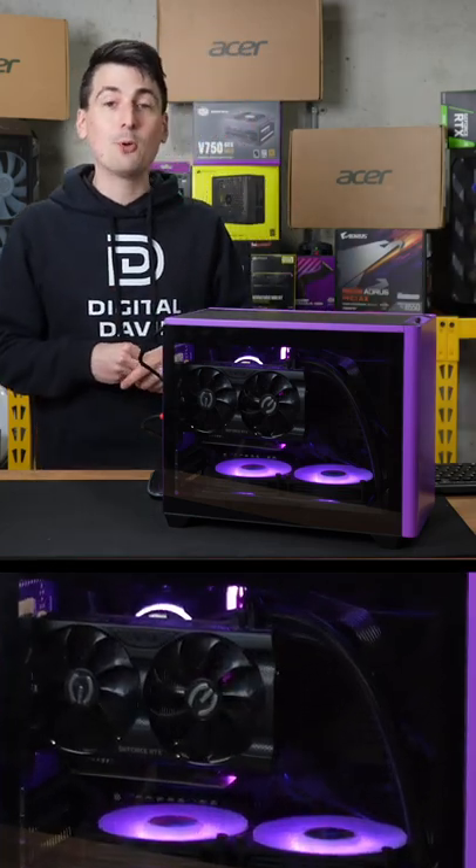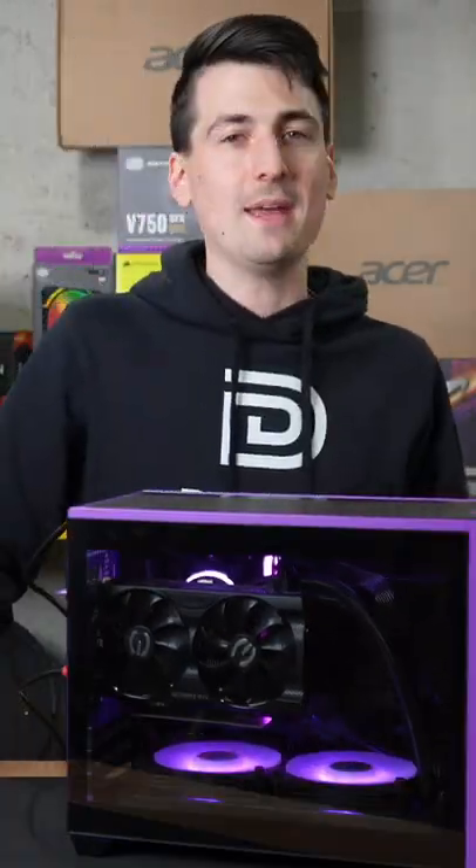I'm going to be checking out the Cooler Master Purple People Eater build. You'll really enjoy gaming on this PC.